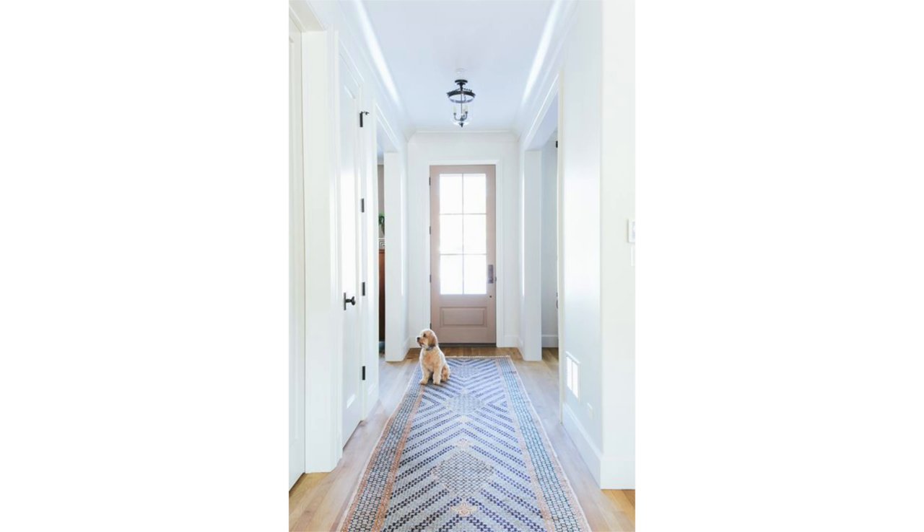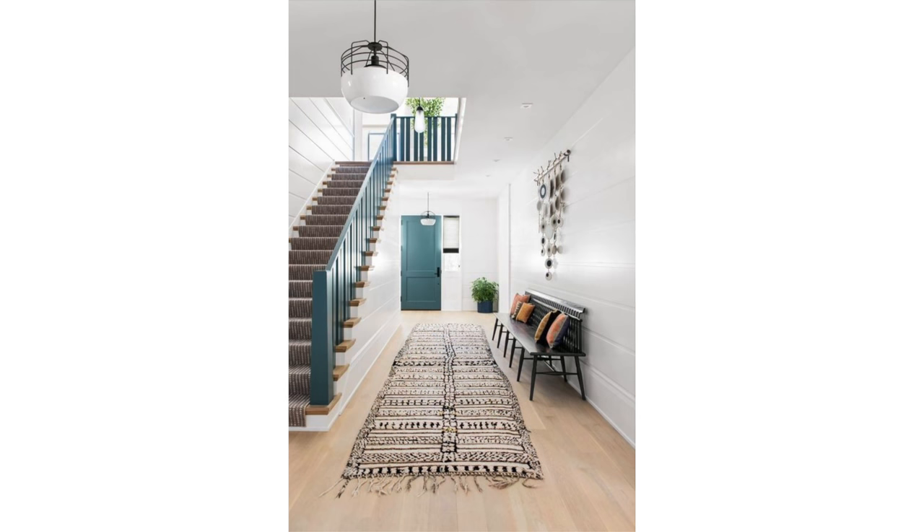If your entry hall is very much like a hallway or literally opens into a long narrow hallway, in most cases you'll want a long runner. Most standard runners are approximately 30 inches wide and range between 6 and 8 feet. Look for a runner that extends almost as long as your hallway. If you have a console or hallway table to one side, center the middle of the rug on that console table first, then make sure the space on either side of the runner is equal — always center the rug on the floor.